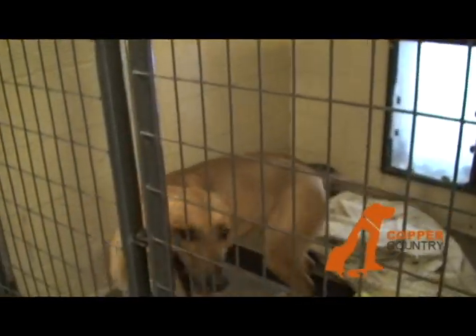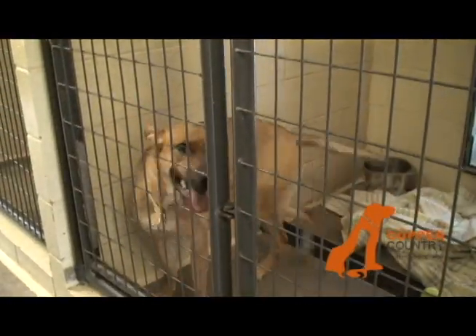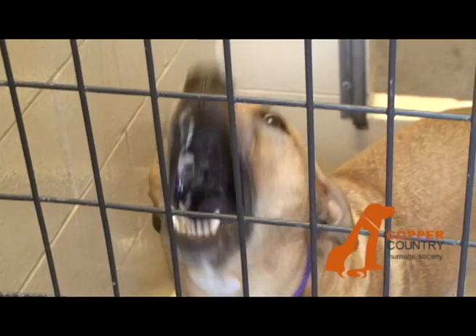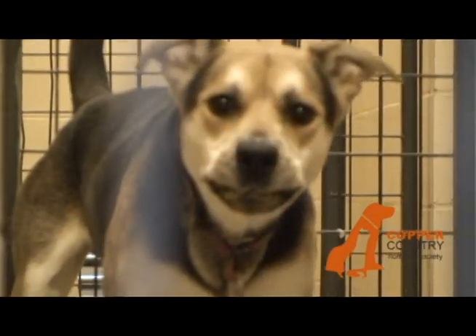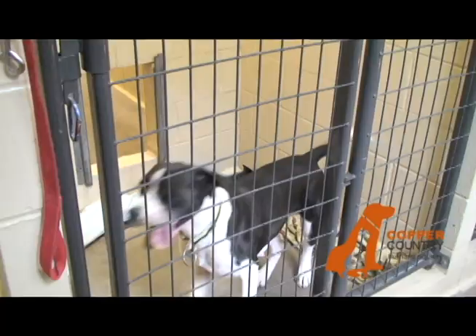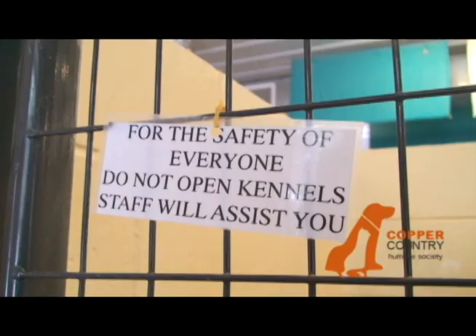Always only enter and exit the building through the front door. The doors on the side are for staff use only. It is very important to never handle a dog in the building, especially in the dog area — this is for your safety and for the safety of the dogs. Always obey signs on the kennels. Some dogs are on special diets and can't have treats. Some are very frightened and can be aggressive, so you want to leave those dogs alone and let them have time to settle in. Never open a dog kennel; always ask staff for assistance.